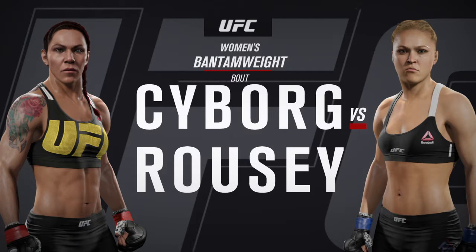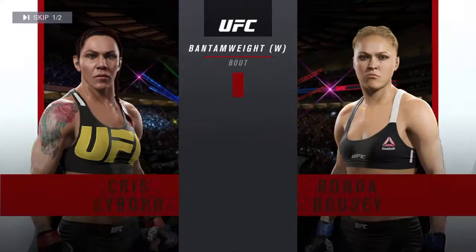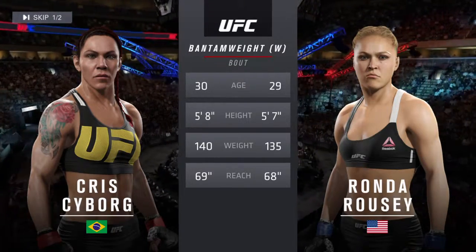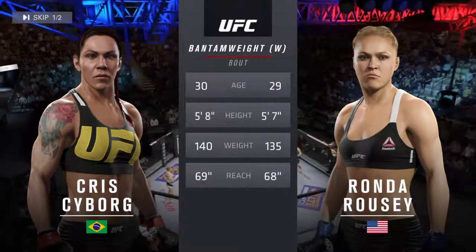Coming up next, it's a women's phantom weight matchup between Cyborg and the judo Olympian Ronda Rousey. Our tale of the tape for this women's phantom weight battle — what an even matchup. Everything between these two fighters tonight is virtually identical. And with the official introductions, here's Bruce Buffer.